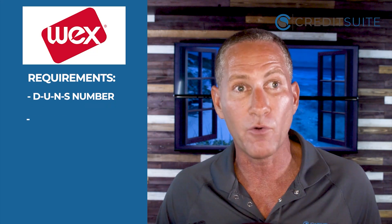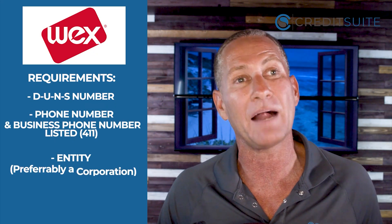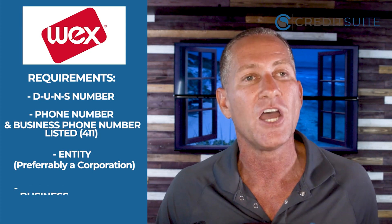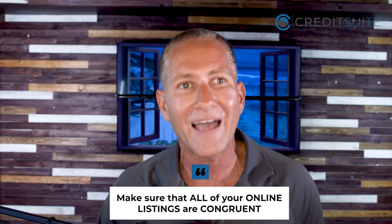For WEX, you should have your DUNS number set up, a business phone number listed with 411, and a business entity established — preferably a corporation, though any entity type will typically be approved. You need to have an EIN number — even if you're a sole proprietor you still need an EIN for this. Make sure all of your online listings are congruent everywhere your business is listed: the name, address, and phone number should all match consistently.